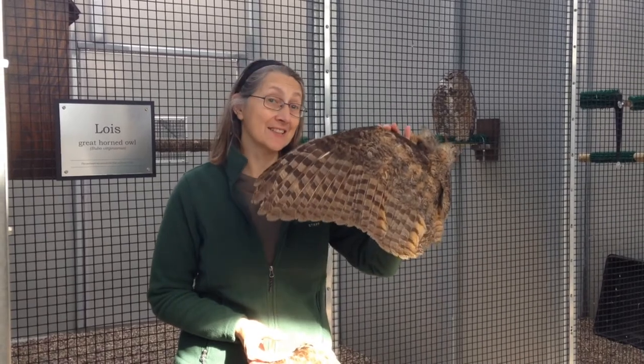Hi, my name is Gail. Welcome to the Raptor Center. Today, we're going to be talking about adaptations. Specifically, we're going to be talking about owl adaptations, and in particular, owl silent flight.